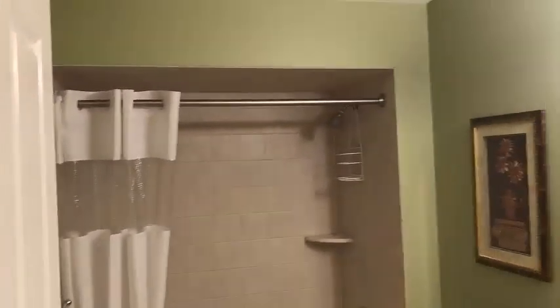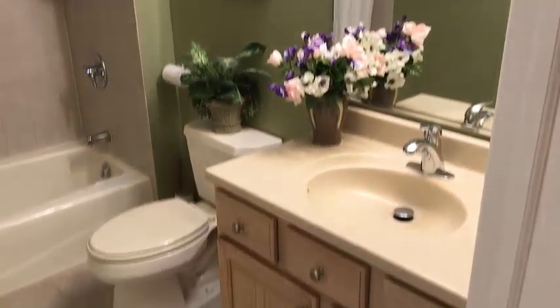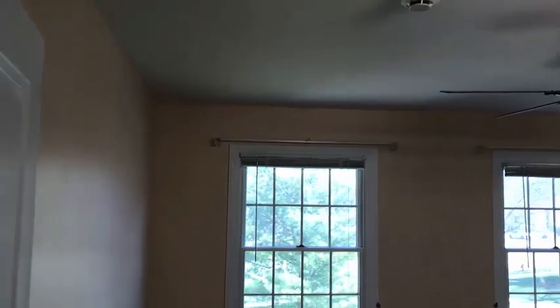This is the main bathroom — clean and bright. And then a third bedroom, also with beautiful hardwood floors.